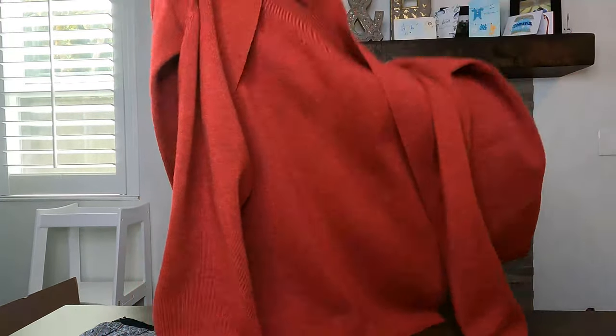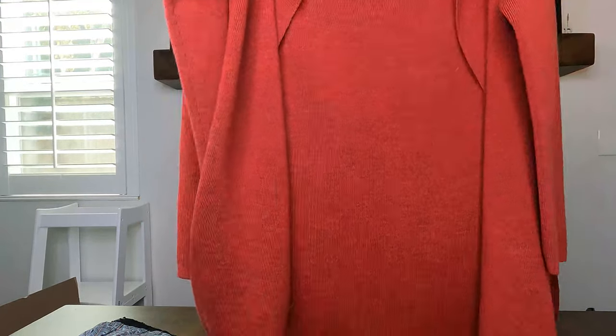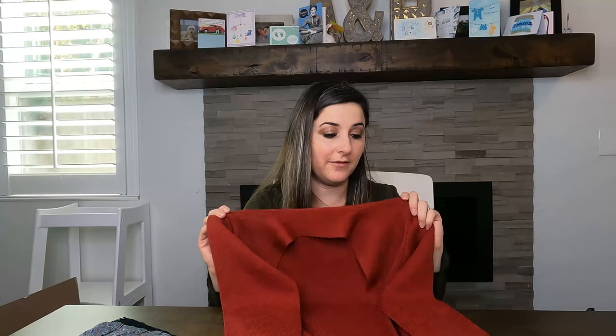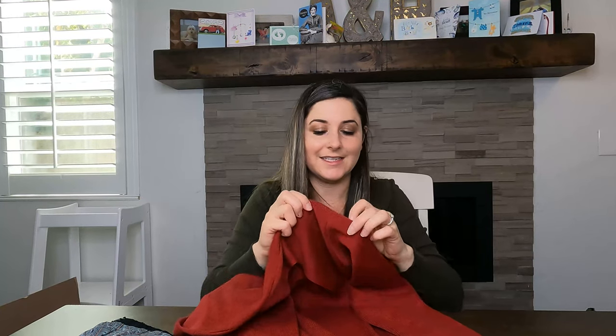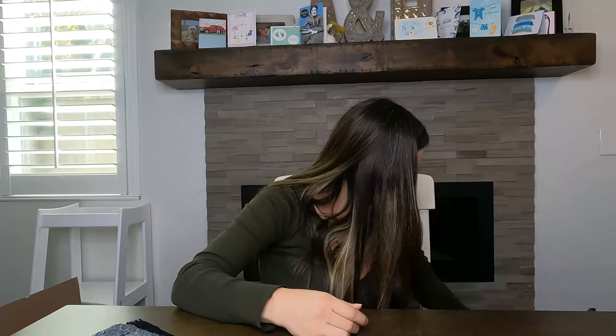Next I love picking up Eileen Fisher. This is a 100% Merino wool cardigan in petite size. It's very beautiful. The only thing is it has a tiny little hole at the top. I can still sell it — I'll probably post it for around $40 and see what happens.